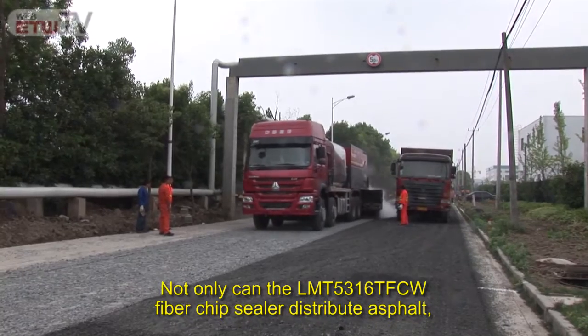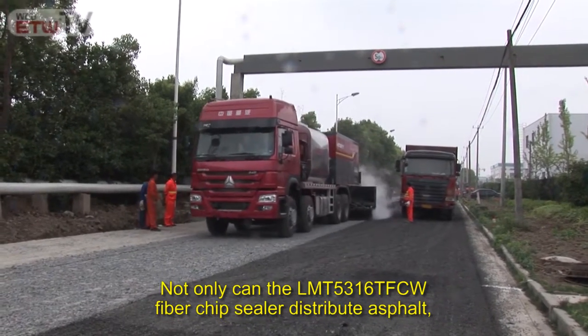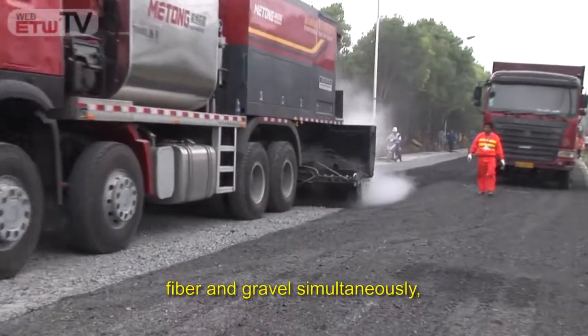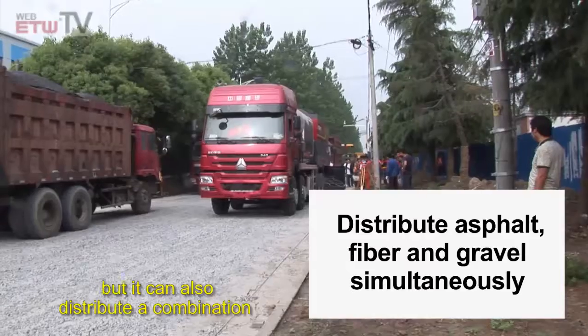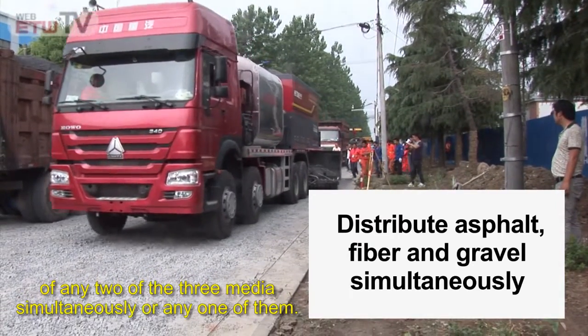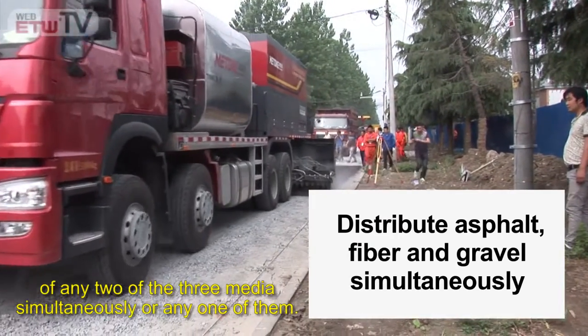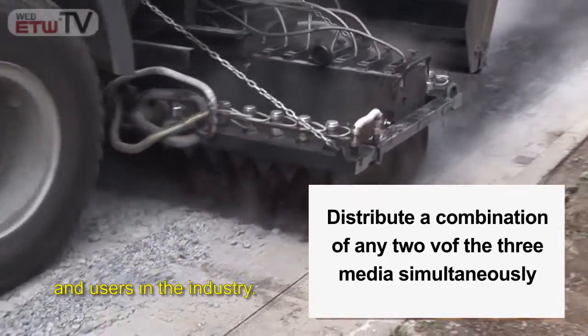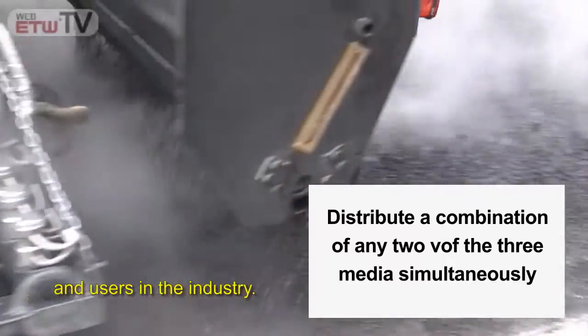Not only can the LMT-5316 TFCW fiber chip sealer distribute asphalt, fiber, and gravel simultaneously, but it can also distribute a combination of any two of the three media simultaneously, or any one of them. Once released, the road construction equipment has garnered high praise and recognition among experts and users in the industry.